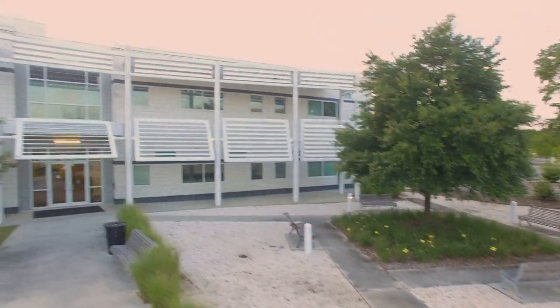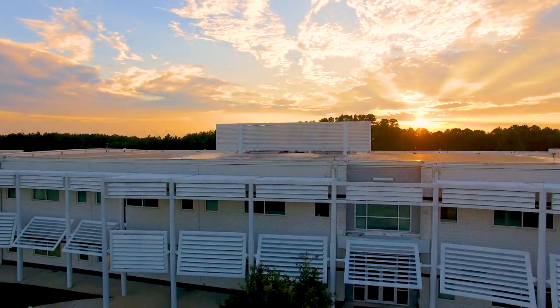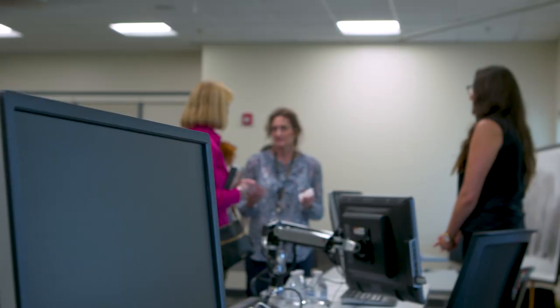The Georgia Tech Savannah Coding Boot Camp is a 24-week long intensive coding boot camp that happens on nights and weekends. You start from the basics and work your way up, and then at the very end of the course there's a demo day where you get to show your projects off to the world and to other professionals.